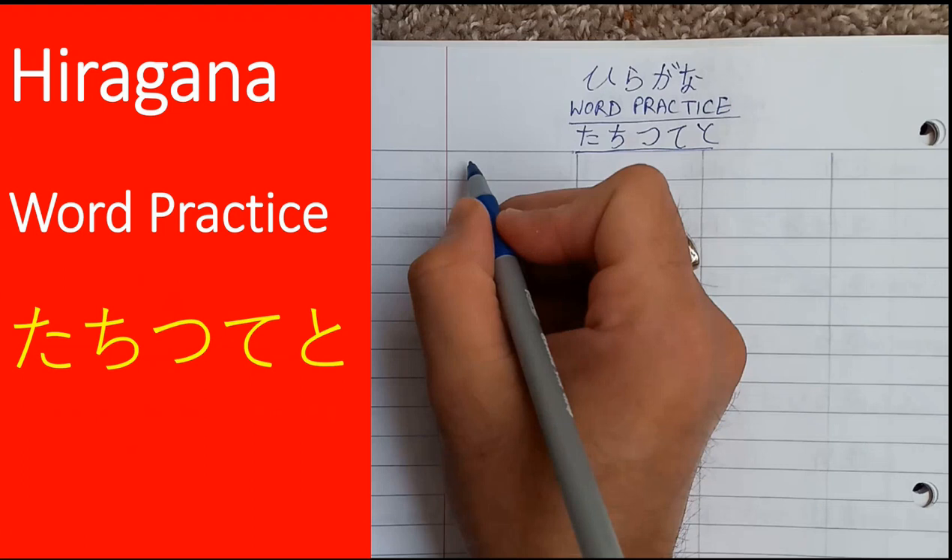In today's session, we shall write 28 Japanese words and their meanings in English. The words begin with the five sounds of the fourth line of hiragana script: ta, chi, tsu, te, to. So let's take out our notebooks and get started.